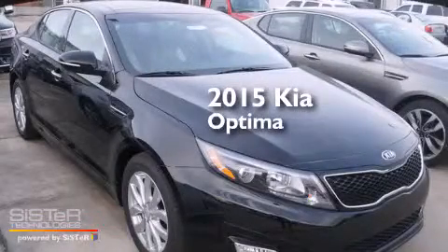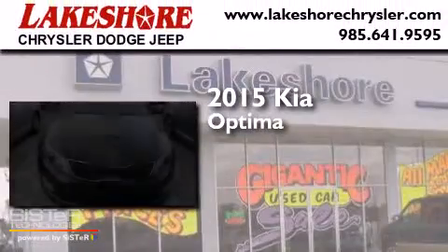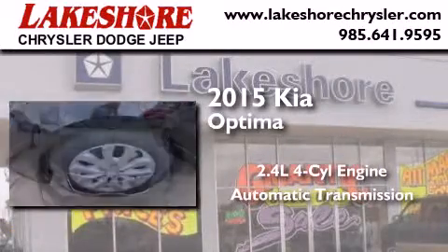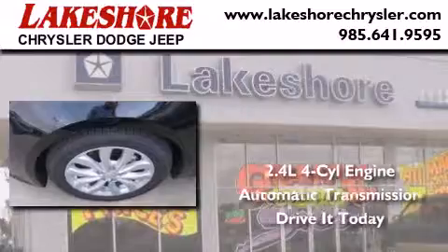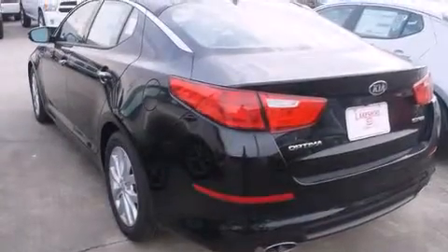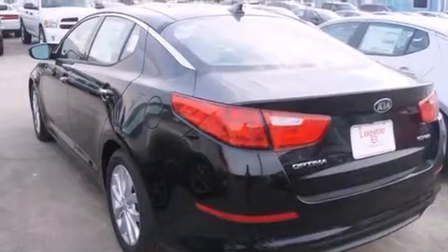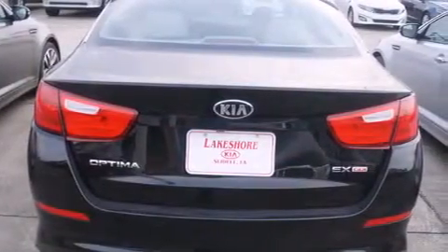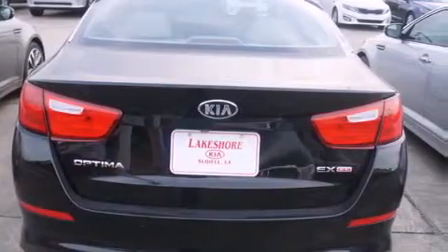This is a brand new 2015 Kia Optima. It has a 2.4-liter four-cylinder engine and an automatic transmission. Its top features include Bluetooth mobile device connectivity, satellite radio, aluminum wheels, and traction control and stability control systems.